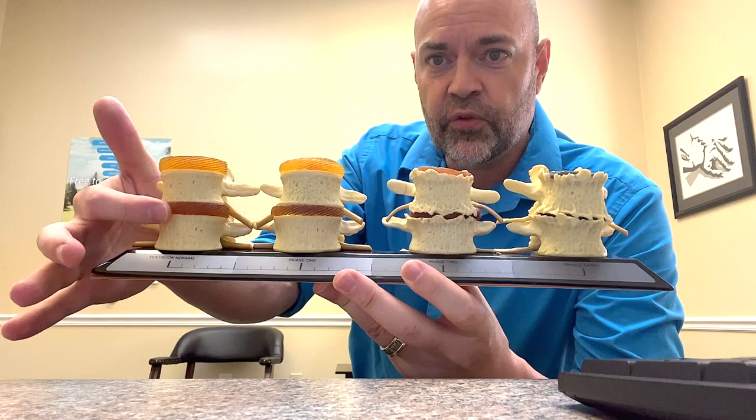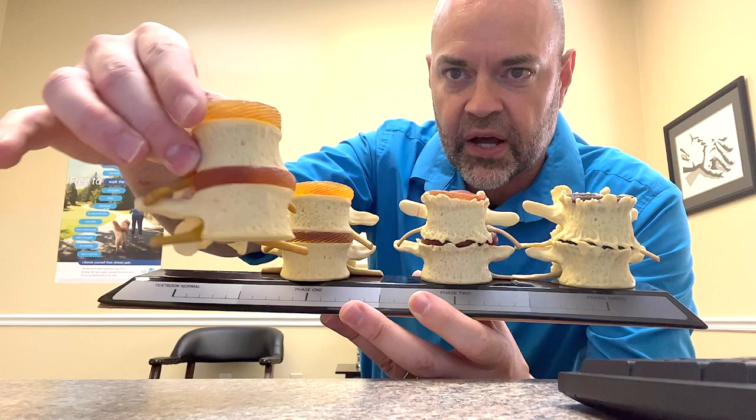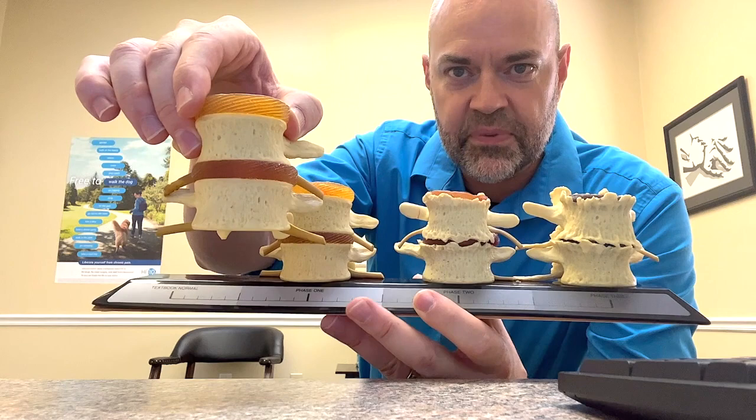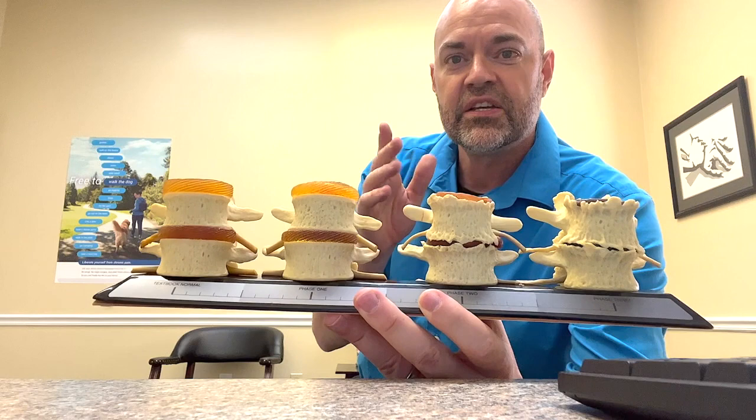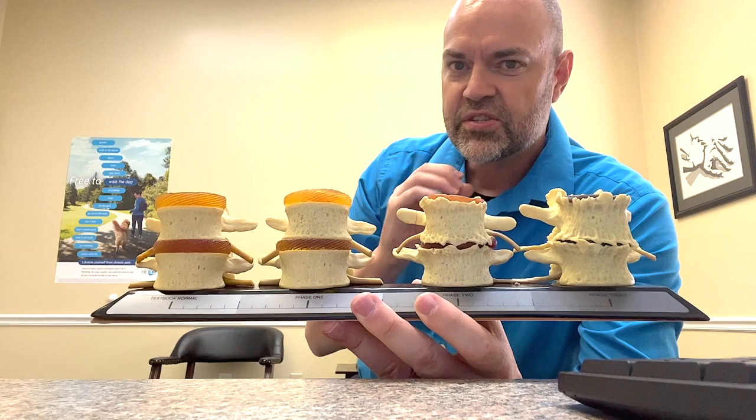Let me show you a model. When you look at degenerative discs, this is what a healthy disc looks like — nice round material, cushioning pretty evenly on both sides of the vertebrae. You can see the nerves coming out, everything cushions. That's how you want it designed and to stay your whole life if possible. When we move, this is how these discs get their nutrition and lubrication. That's why movement is critical.